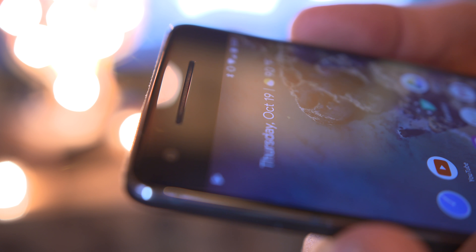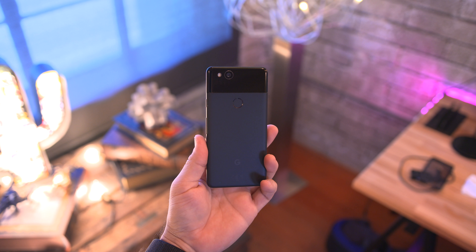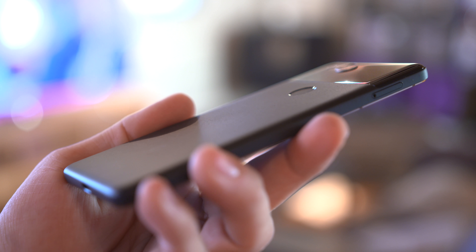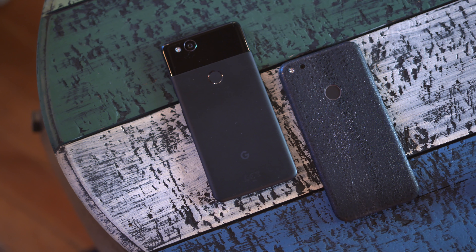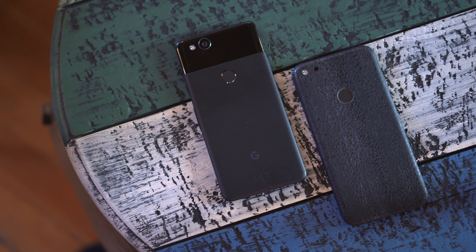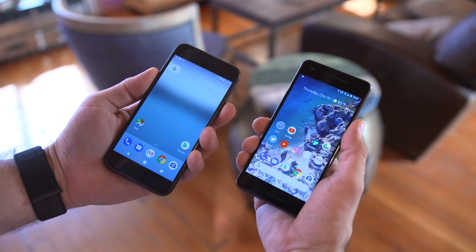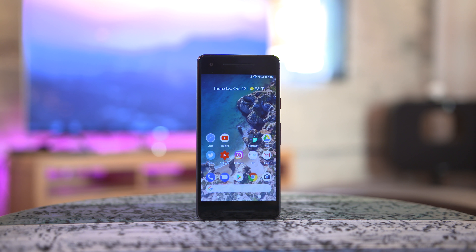As far as build quality goes, this thing is pretty solid. We have Gorilla Glass 5 on the front, and a nice textured finish on the back. It's a really interesting finish that they went with here, but more or less the design looks very similar to the last generation Pixel, especially when it comes to the display on the front with that standard aspect ratio, which I personally don't mind.